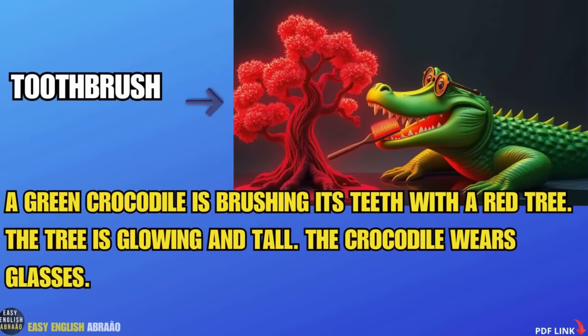Toothbrush. A green crocodile is brushing its teeth with a red tree. The tree is glowing and tall. The crocodile wears glasses.